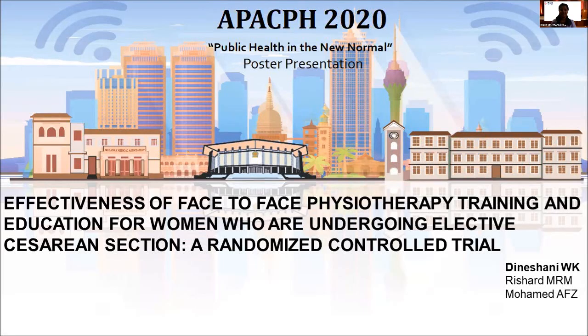Good evening everyone. I'm Kalani Virasingha, a physiotherapy student from the Faculty of Medicine in Colombo. Today I'm here to present my research abstract on the effectiveness of face-to-face physiotherapy training and education for women who are undergoing elective cesarean section — a randomized control trial.